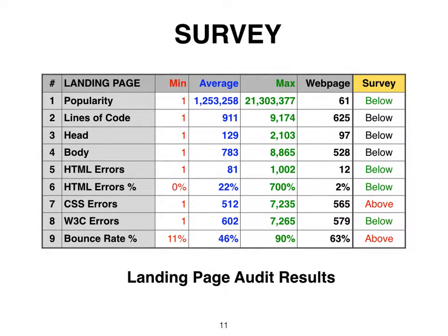I've conducted a survey of over 3,000 landing pages. The results are summarized as minimum, average, and maximum, and the website results ranked above and below the average to inform those website owners interested in correcting the errors.